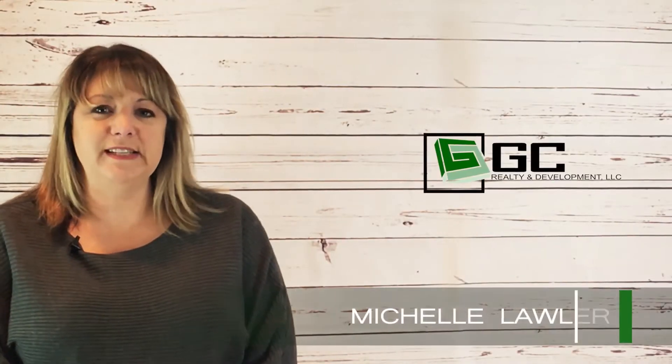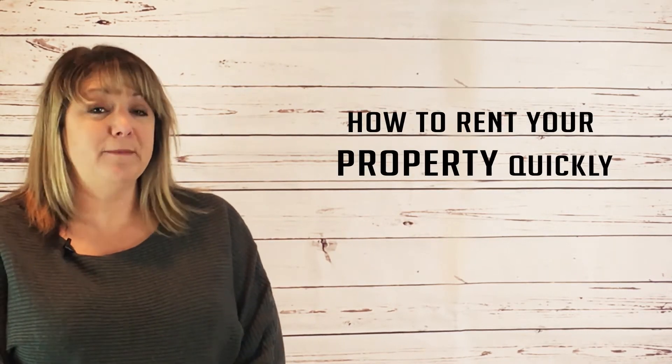Hi, my name is Michelle from G.C. Realty & Development, a local property management company specializing in managing property in the Chicagoland area. Today we're going to talk about how to rent your property quickly.